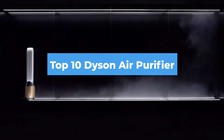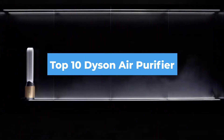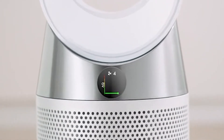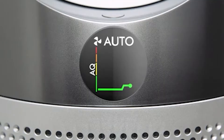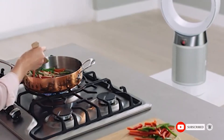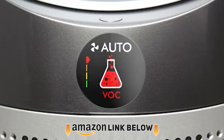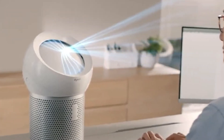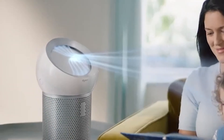Hello guys, in today's video we're going to check out the best Dyson air purifiers this year. I made this list based on my personal opinion and I've tried to list them based on their price, quality, durability, and many more. To find out more information about these Dyson air purifiers, you can check out the description below. If you want to get the best quality Dyson air purifier according to your needs, then watch the video till the end and then decide to buy.